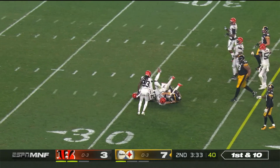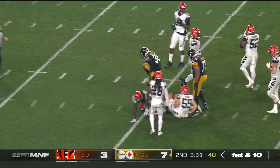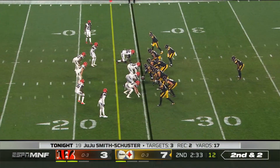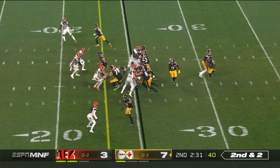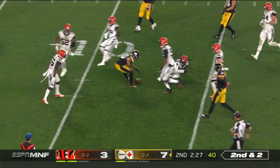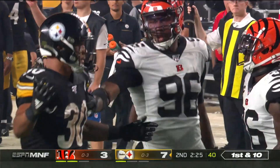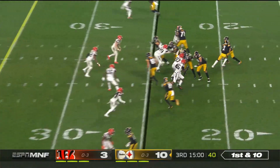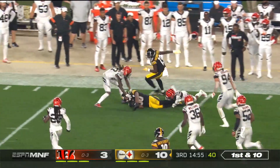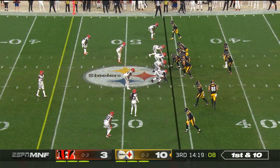Connor right through the middle. Samuels right through the middle of this defense for 13 yards. Second and two — James Connor with Washington in front, and look at the room he has there.